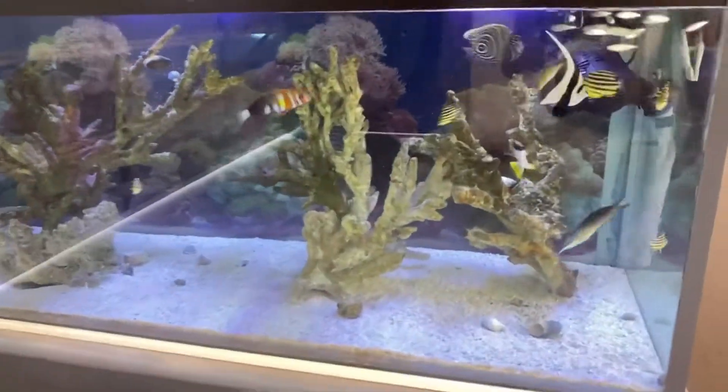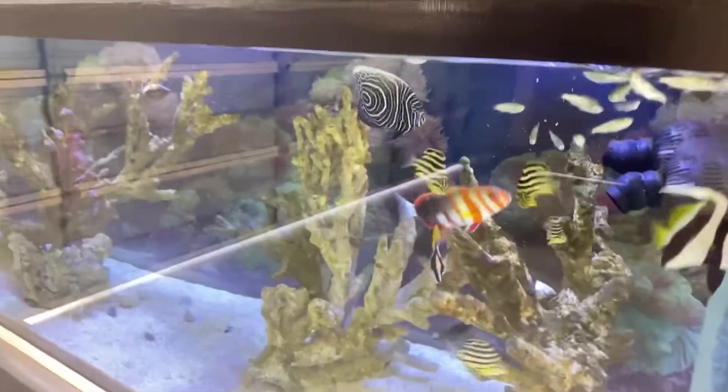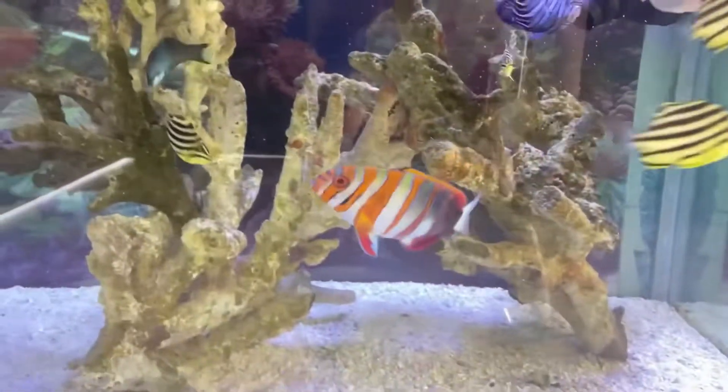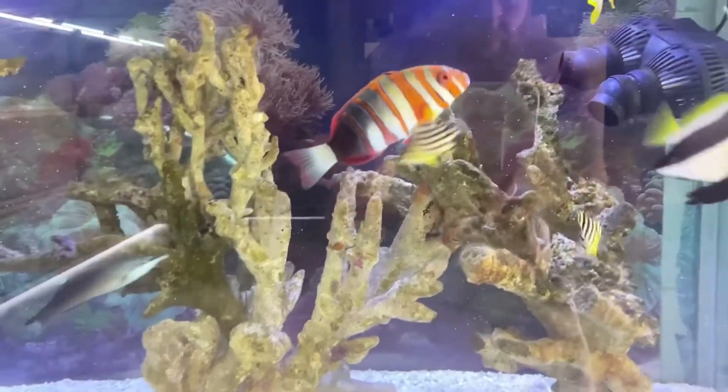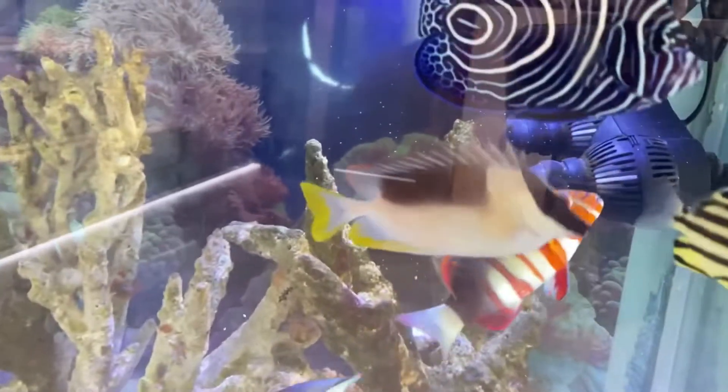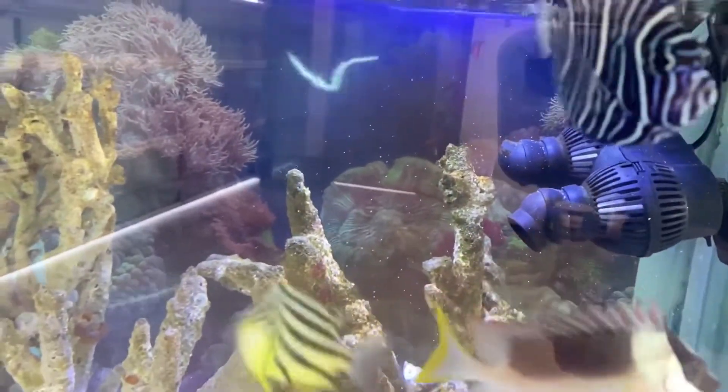Alright, so we're outside now. In this tank, the Emperor Angel, believe it or not, is the boss. But at feeding time, the Harlequin Tusk doesn't mess around. Hopefully I can get some good footage of this — get a nice big dollop in.